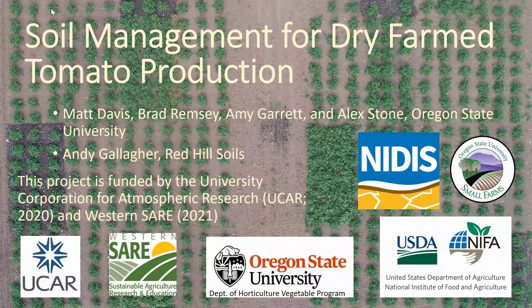Hello, my name is Matthew Davis. Today I'm going to be talking about soil management for dry farm tomato production. I was lucky to work on this project with Brad Rimsey, an OSU student, Amy Garrett from Small Farms, Alex Stone, the OSU Vegetable Production Specialist, and Andy Gallagher of Red Hill Soils. This project was funded by the University Corporation for Atmospheric Research in 2020 and will be funded by Western SARE in 2021.